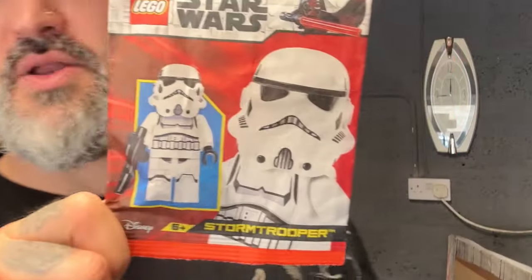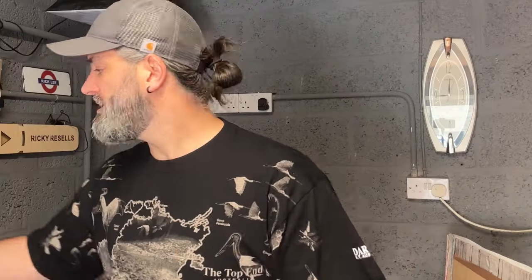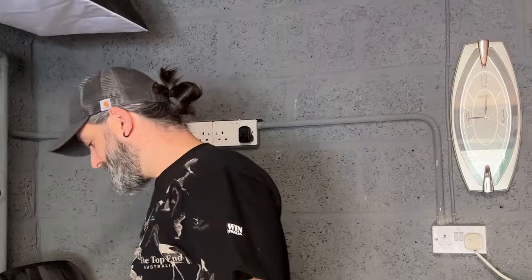Today's giveaway is going to be a brand new in-the-packet Star Wars Stormtrooper — more on entry details later. Some of you may have seen that eBay are looking at doing their own postage option, the same way that Vinted and Whatnot do, where the buyer pays for the postage through eBay and it's all dealt with there. I'm wondering how you're all feeling about that — I've got mixed emotions.